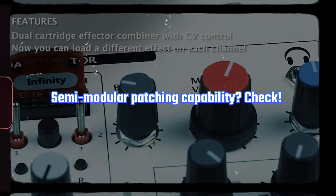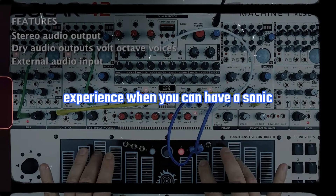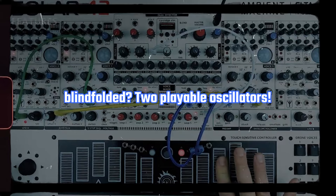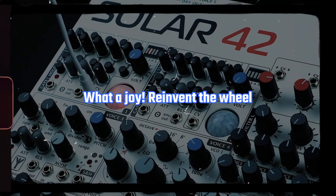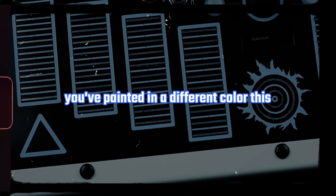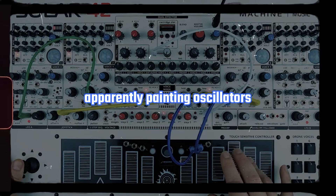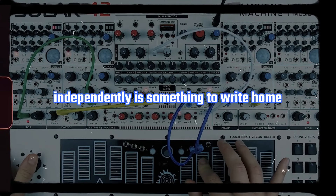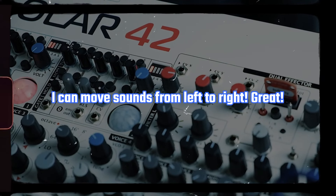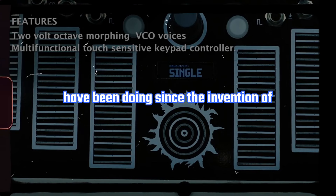Semi-modular patching capability — check. Why settle for a straightforward musical experience when you can have the sonic equivalent of solving a Rubik's cube blindfolded? Two playable oscillators — what a joy! Reinvent the wheel and then pat yourself on the back because you've painted it a different color this time. That new mixing section with an all-new stereo signal path — because apparently panning oscillators independently is something to write home about in 2024. Look, Ma, I can move sounds from left to right. Great! Now you're catching up to what musicians have been doing since the invention of stereo.